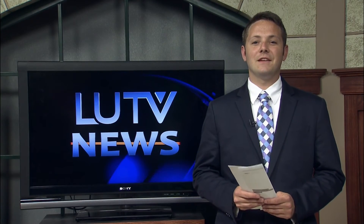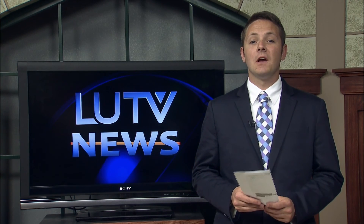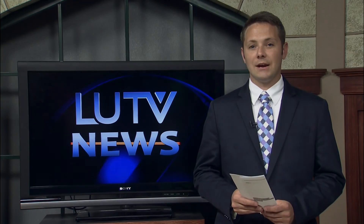Now you might be thinking this could create quite a profit for the designers, but they're not actually looking to patent the design. They say their hopes are to make it an open source document, which would make it free for anyone to download from the internet. For LUTV News, I'm Michael Sprague.